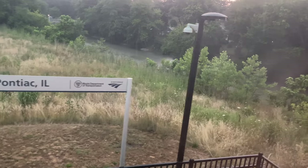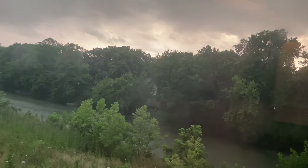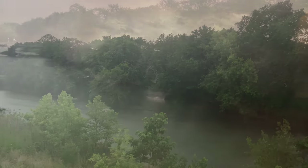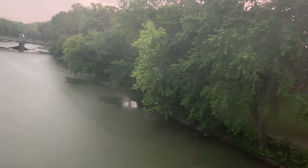Rain began to fall as we made our stop in Pontiac, lightning flashing every few seconds as a warning of what was to come. We crept out of Pontiac continuing south as the rain picked up. 500 feet of visibility soon became 50 and then 10 as the heavens opened, dumping buckets upon buckets of water across the landscape. What had been tolerable soon became too much, forcing our train to stop while we wait out the storm.